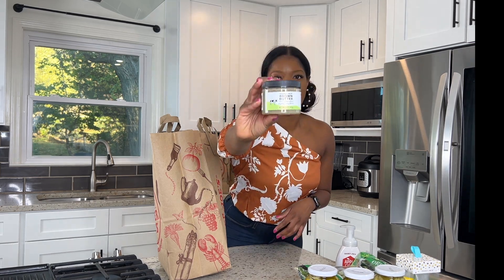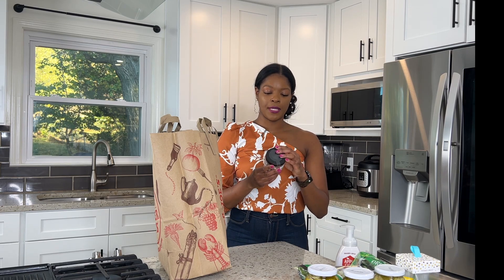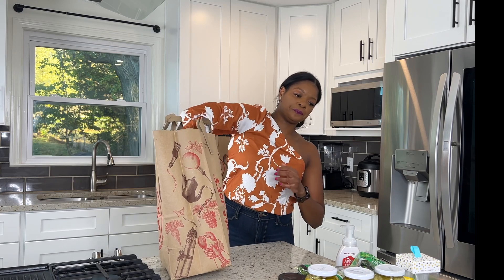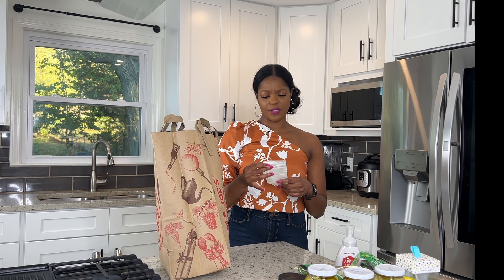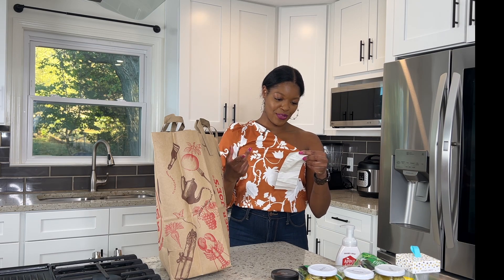I also got this brown butter — it says it's 100% butter with a slightly nutty flavor. I'm really picky about brown butter. I love brown butter carrots and I'm actually thinking about making my banana bread recipe and using this in it. Essentially, brown butter is just butter with more flavor — you cook the butter longer and allow it to caramelize, which infuses more flavor. The brown butter is $5.99, the artichokes were $2.00, the hand soaps were about $2.00, and the hand cream trio was $7.99.